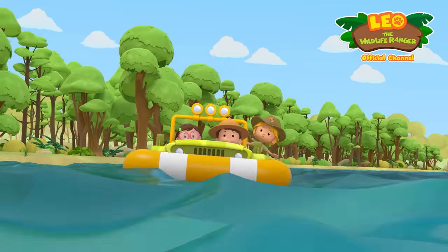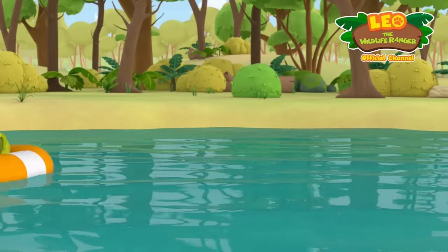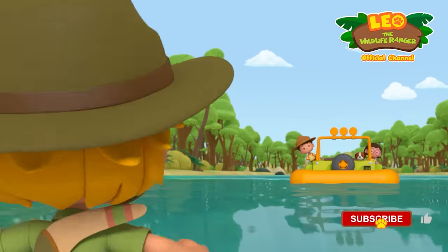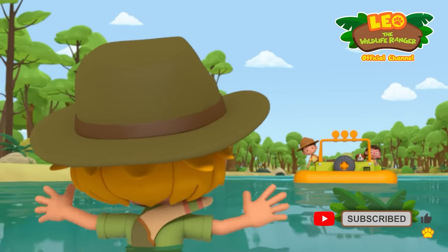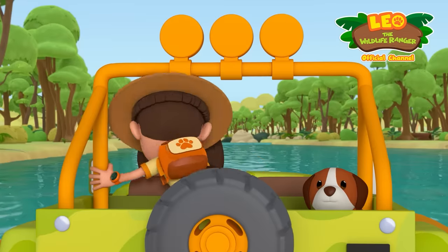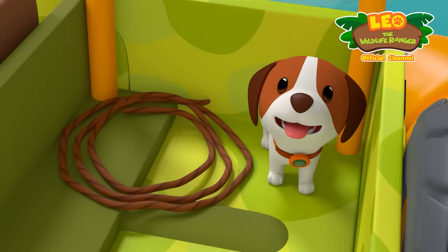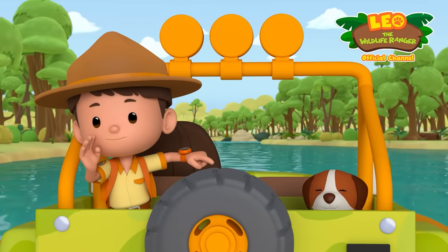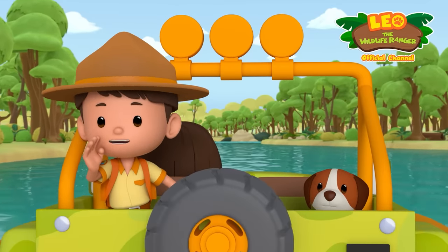Whoa! That was close. Help! Kyle! Oh no! Kyle fell in the water. Katie, take the wheel. Got it, Leo. Kyle, I'm gonna throw you a rope. Just grab hold of it and we'll pull you in.